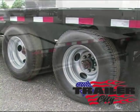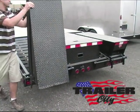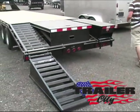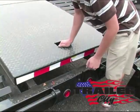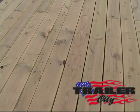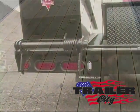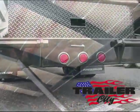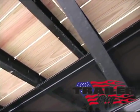In the rear it has a 5-foot dovetail with dual flip over ramps and adjustable width ramp bars with center pop-up. On the top it has a treated wood deck, sealed beamed LED lights, and underneath 3 inch channel cross members on 16 inch centers.